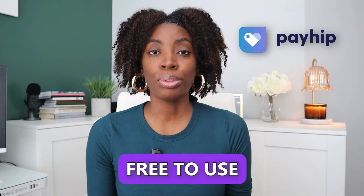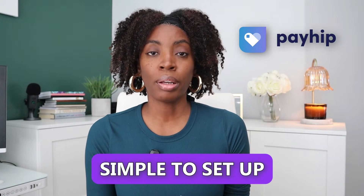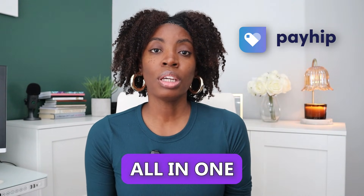I've tested out a lot of platforms for selling digital products, and the one I always recommend for beginners is Payhip. It's free to use, it has a simple setup, and it has everything you need all in one place, making it super easy to get started.